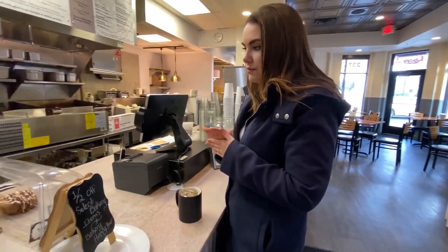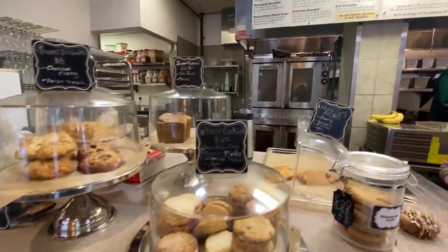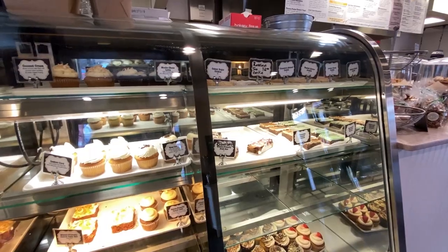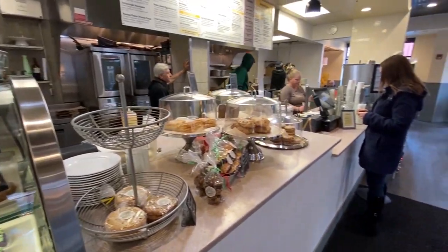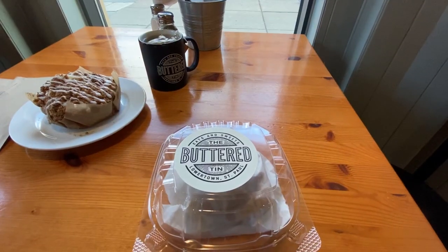The Buttered Tin has a dangerous trifecta: great coffee, great sweets, and great food. And if you come after about 1:30, they will have 50% off a bunch of baked goods, so if you just want to stop by even to go in and grab that — oh so good.